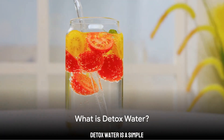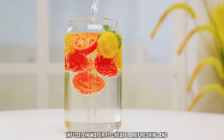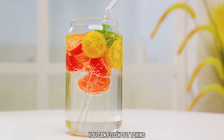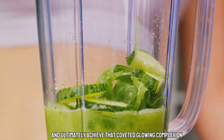Detox Water is a simple yet powerful concoction of fruits, vegetables, and herbs infused in water to create a refreshing and nutrient-packed beverage. By sipping on Detox Water regularly, you can flush out toxins, improve digestion, boost your immune system, and ultimately achieve that coveted glowing complexion.